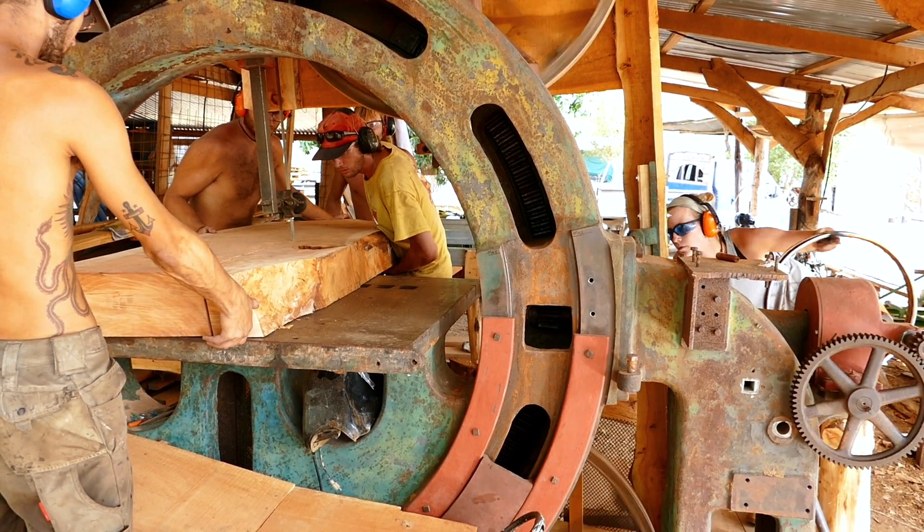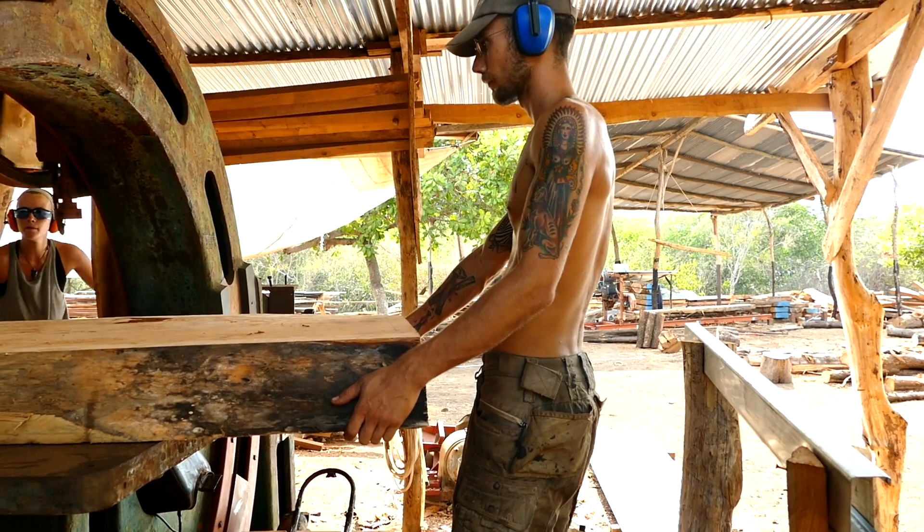We started to cut our first frames with it, and it's looking very well. All in all, we're very happy with the results.